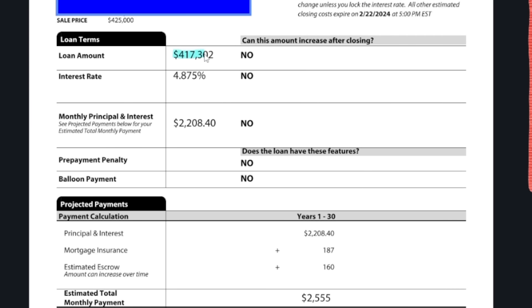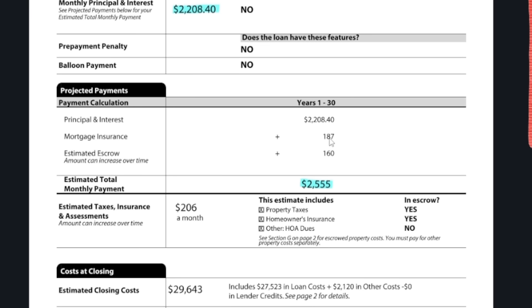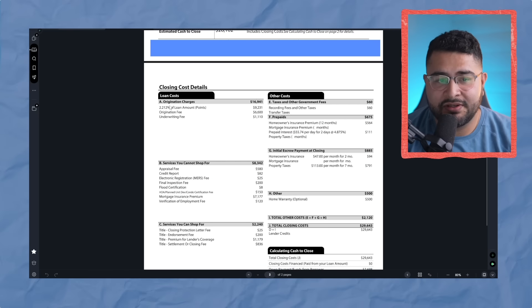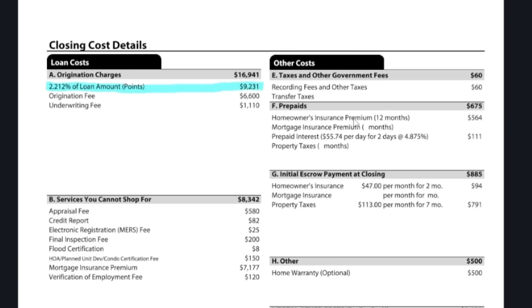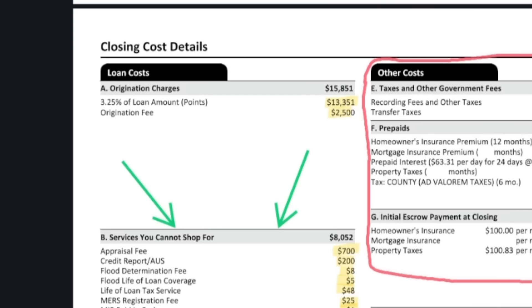Right off the bat, you'll see some huge differences. The loan amount is a lot smaller — they were able to do some kind of program to cover some of the down payment. The interest rate is 4.875%, which is about 7 to 8 points difference. The monthly payment in interest is $2,208, and the overall monthly payment is lower because of the combination of the lower interest rate and the mortgage insurance and escrow being lower since they're using more accurate numbers. We can see huge savings not only on the monthly payment but on the interest rate. The points are significantly cheaper — only 2.12 points being used, so the total points needed is only $9,200. The origination fee is a lot higher, so all in all they're paying about $13,000 to $15,851 in fees — a little bit higher.